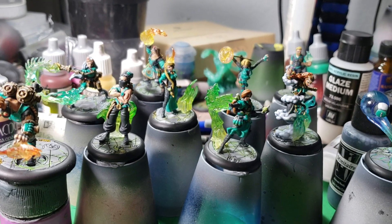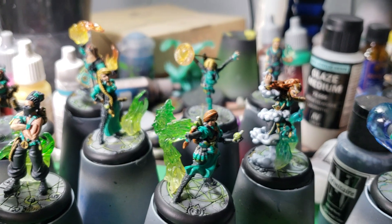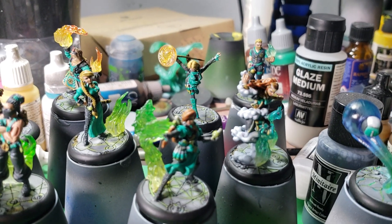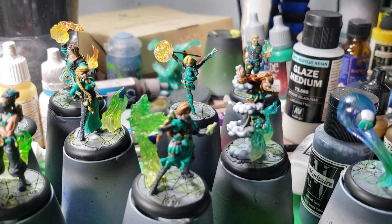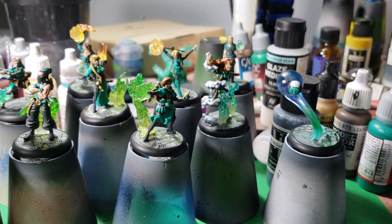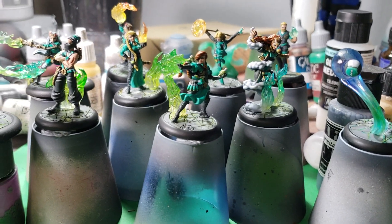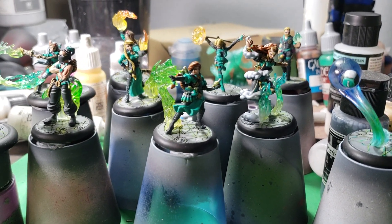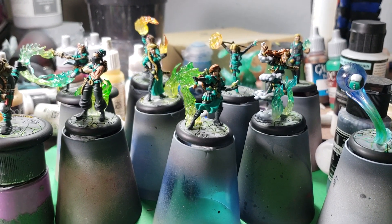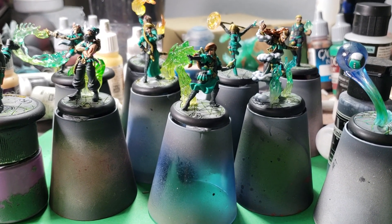Mercury back there has the two fireballs. Vitriol — her staff kind of has that swirly spell effect on it. I couldn't find exactly what I wanted for her, but I wanted that little ball on the end of her staff to have some sort of spell effect on it.